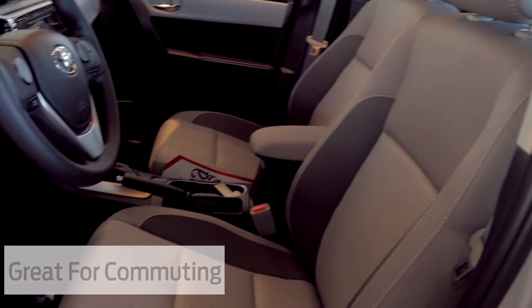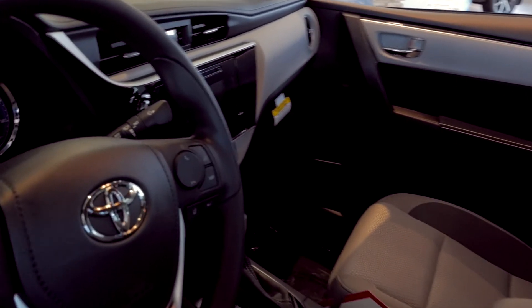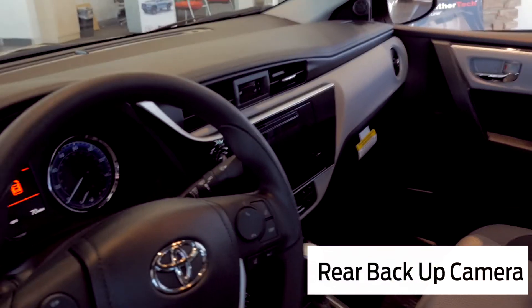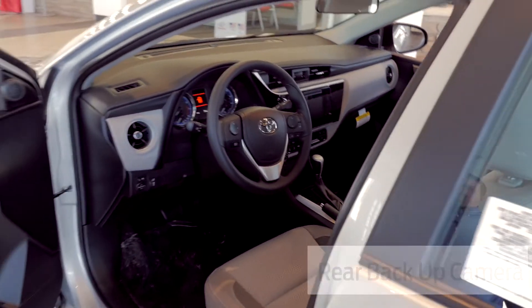You've got a touchscreen radio, rear backup camera, Bluetooth, power mirrors, and power windows.